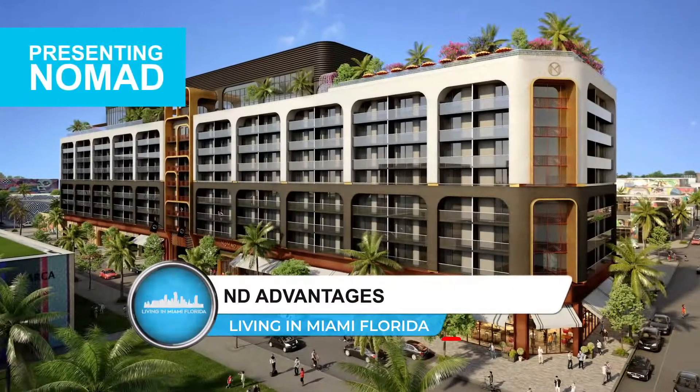The best part of all is that this building has zero rent restrictions, so you have that flexible ownership that is really desired by those who choose to have a property down here in Miami.